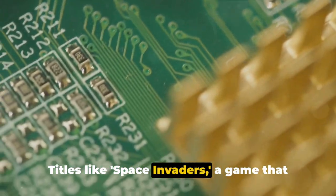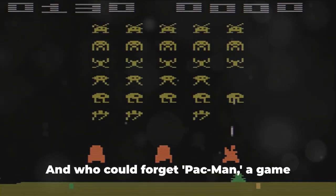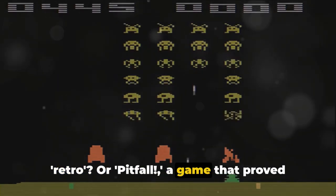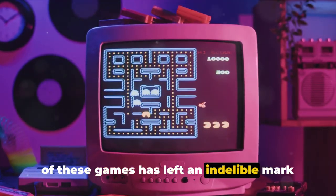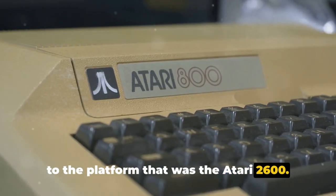That library held some of the most iconic games of all time. Titles like Space Invaders, a game that took the world by storm with its simple, addictive gameplay. And who could forget Pac-Man, a game that has become synonymous with the word retro, or Pitfall, a game that proved that even in the world of pixels, a compelling narrative could be woven. Each of these games has left an indelible mark on the history of gaming, thanks largely to the platform that was the Atari 2600.